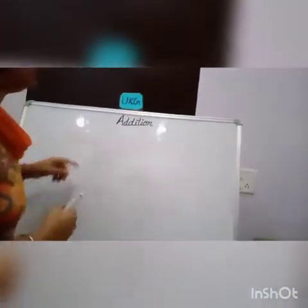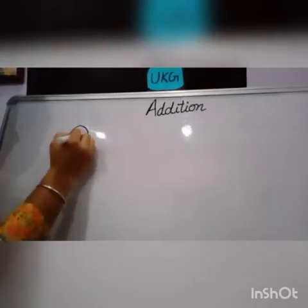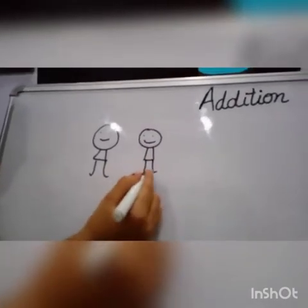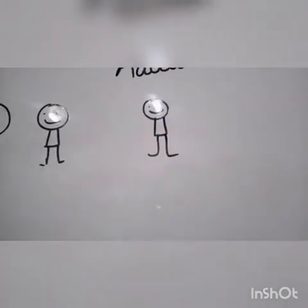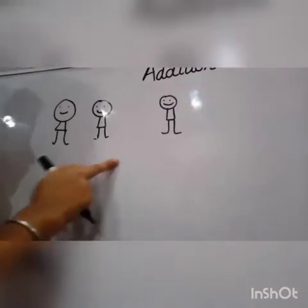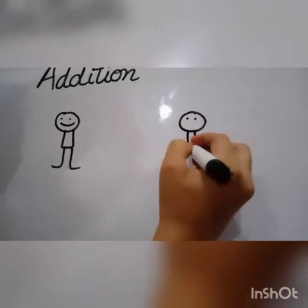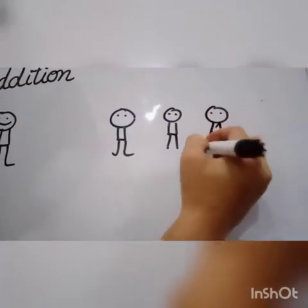Here, we can see some more examples of addition. One day, two boys were playing in a park — one and two. How many boys were playing in a park? Two boys. Then, one more boy came to them and asked to play with them. So, they decided to play together. Now, tell me how many boys were there? One, two and three. How many boys were all together? Three boys — one, two and three boys.